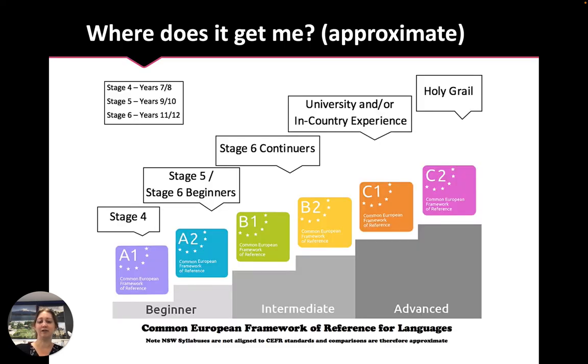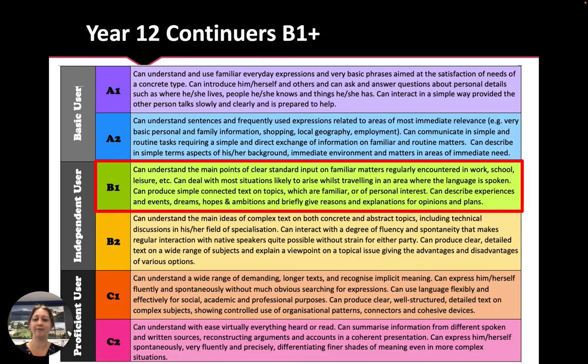In terms of global language proficiency levels, our syllabuses don't align officially to the CEFR — Common European Framework — but approximately a B1 or B2 level is where the continuous course will get you by the end of Year 12. That means you'll be able to understand the main points of clear standard input on familiar matters regularly encountered in work, school, leisure, etc.; deal with most situations likely to arise while travelling in an area where the language is spoken; produce simple connected text on topics which are familiar or of personal interest; describe experiences, events, dreams, hopes and ambitions; and give reasons and explanations for opinions and plans. Many of our students are also starting to work into the B2 space, which you can read through yourself.